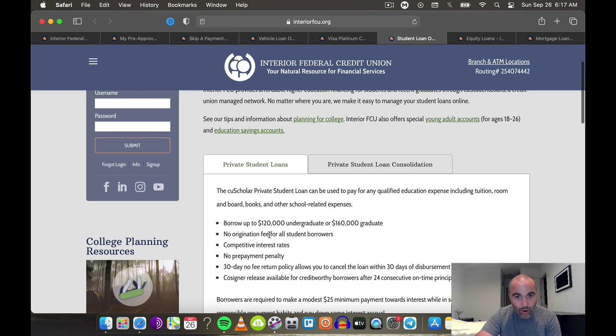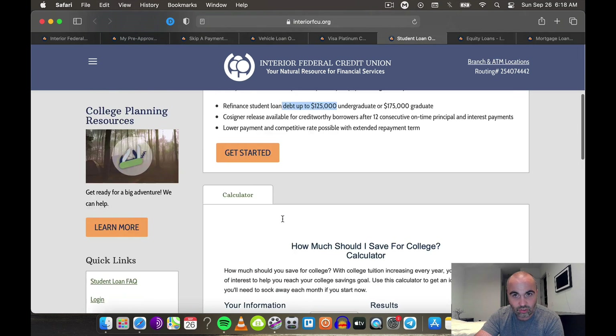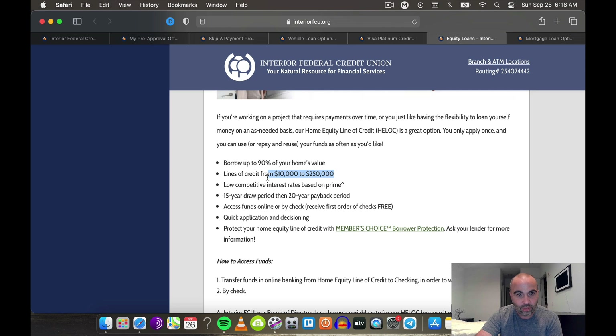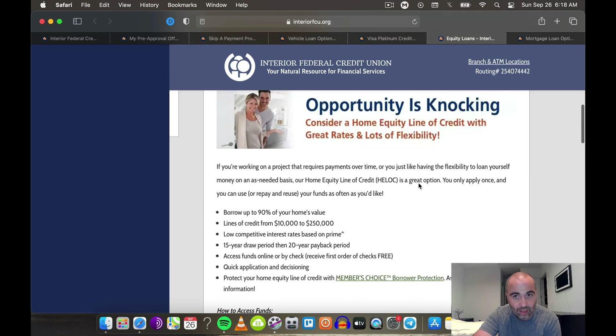They also have student loans — borrow up to $120,000 for undergrad and $160,000 for grad, no origination fee for all student borrowers, competitive interest rates, no prepayment penalty. You can also refinance and they have rates for graduate programs and undergrad as well. And home equity lines of credit — very competitive, up to $250,000, borrow up to 90% of your equity. Basically you're creating a line of credit based on the equity you have in your home and using it for real estate investing, stocks, crypto, starting a business. The APRs are very competitive for HELOCs.